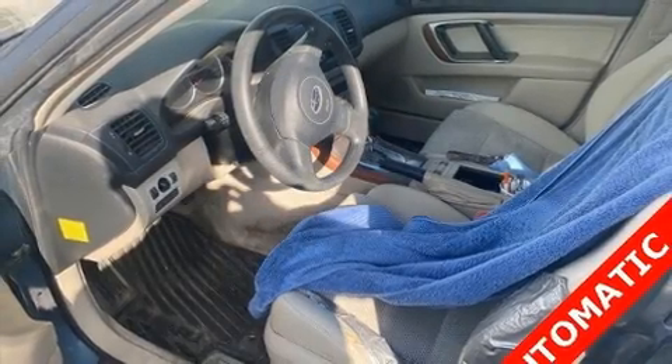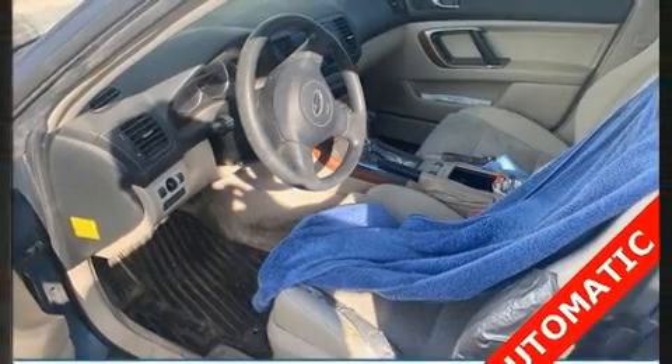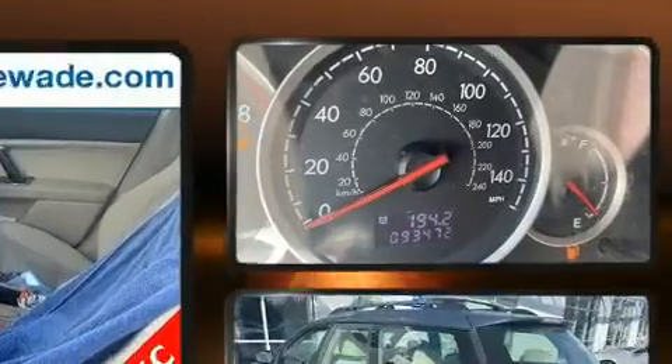Take command of the road in the 2006 Subaru Outback. This four-door, five-passenger wagon has just over 90,000 miles.